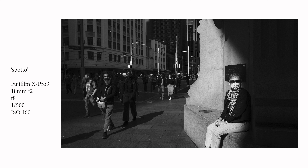Here are some of my faves from August of 2024. This image is called 'Spotto.' In Australia, we have a game called Spotto where you might be traveling in a car on holiday or walking around the street, and you're trying to look for something in particular — could be a color, a type of car, a type of person, or whatever it is.